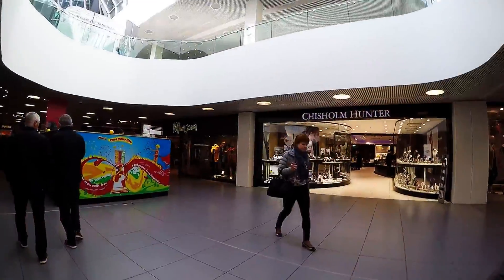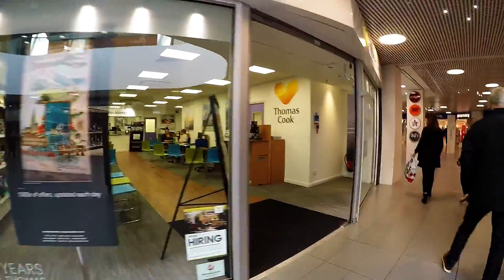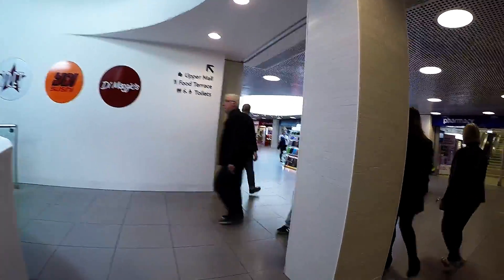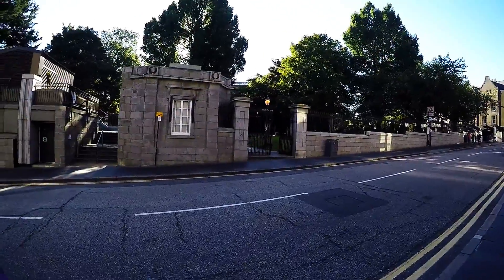Hi guys, here we are now in the Bon Accord Centre, happy to be back doing our errands and meeting up with Amy. Okay guys, here we are on School Hill Road in between the St. Nicholas shopping centre and the Bon Accord, just back of the church — just walking about running errands.